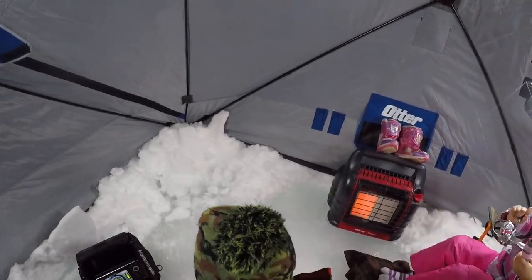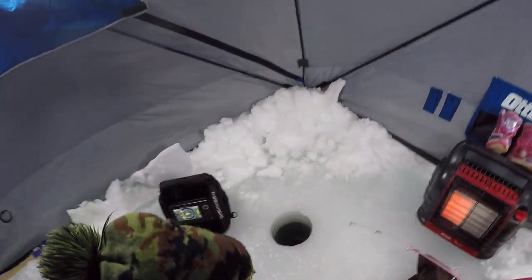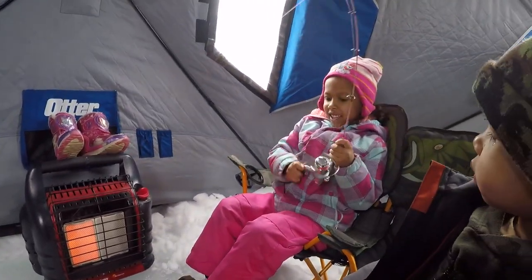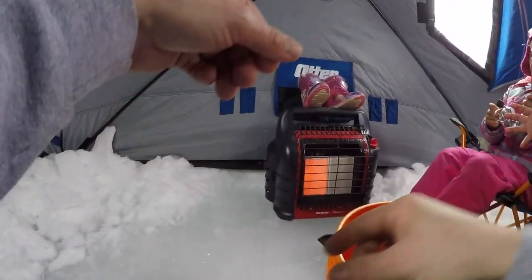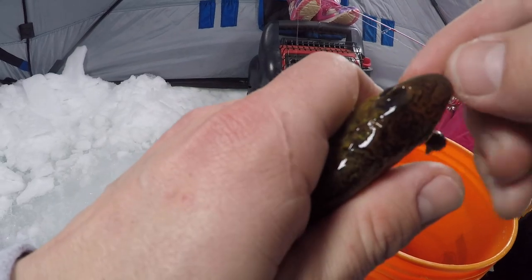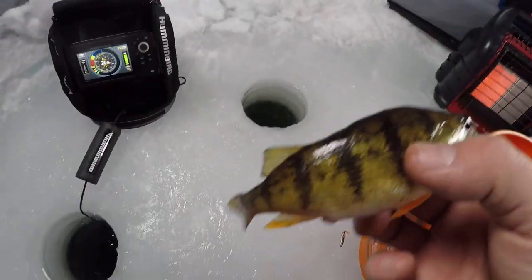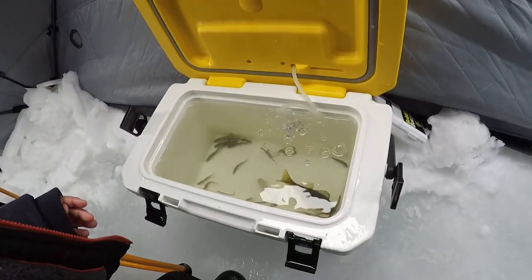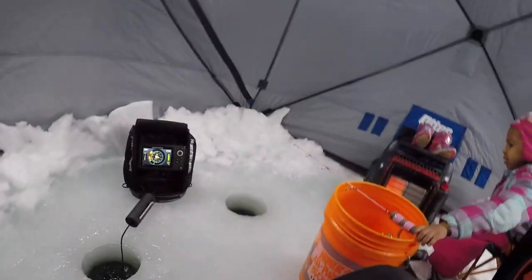Oh, you got a fish! I just looked over and her bobber was down. Take your time Ivy, lean over — you take your time, you got a big one. All right, take your time — what'd you get? Watch out Ian, she's got a nice one. Good job Ivy! It's a perch — it's not the big one we thought it was, but it's a perch. All right, first fish iced today by Ivy and they want me to put it in the little live well for now.